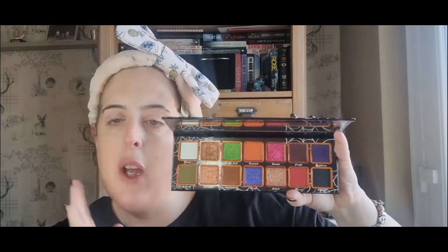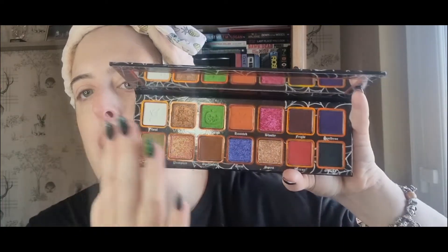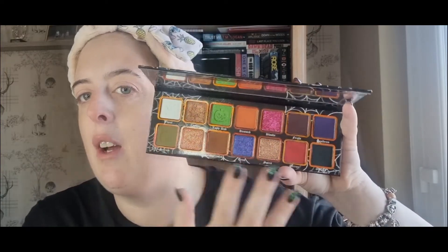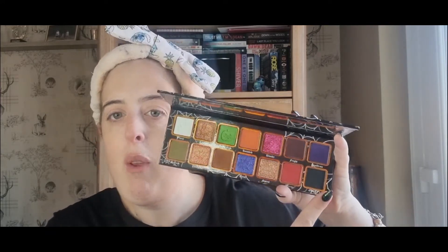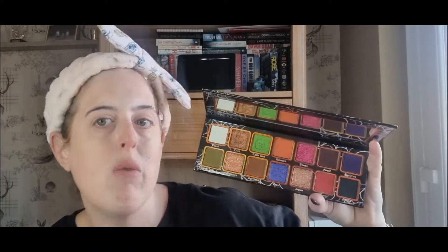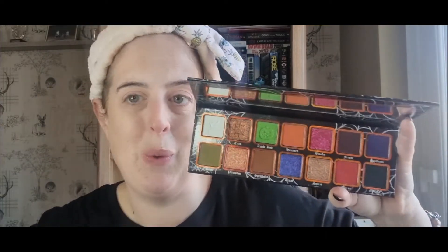You can definitely create a neutral look if you want to — this palette is literally for everyone. You can create a neutral look, a really colourful look, or a mid-tone look. It also has a mirror, which is always a bonus. The shades are amazing. We have a black — perfect — and a white — amazing. I will be testing that white today because white can sometimes be hard to formulate, so I'm really interested to see how that works. I'm going to go ahead now and swatch this palette.